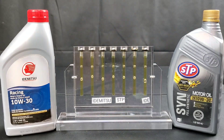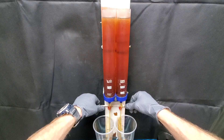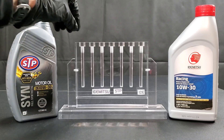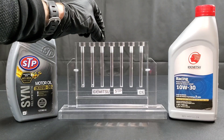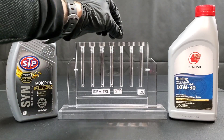Is the best engine oil made in the United States or Japan? Let's find out as we move on to the next round of the motor oil tournament with Idemitsu versus STP. Idemitsu has blending facilities all around the world, including one here in the United States in Jeffersonville, Indiana. STP originated here in the United States.